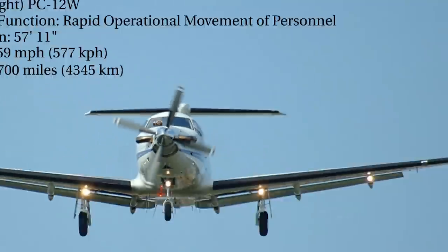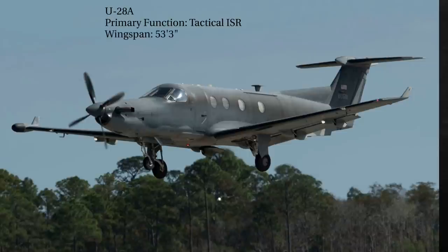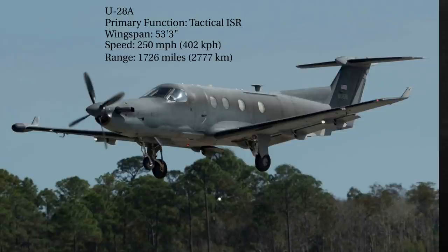Next we have the U-28A. It is a modified PC-12 whose primary function is to provide a manned, fixed-wing, on-call surge capability for improved tactical airborne intelligence, surveillance, and reconnaissance in support of special operations forces. It has a wingspan of 53 feet, 3 inches, a top speed of 250 miles per hour, a range of 1,726 miles, and a crew of 4.